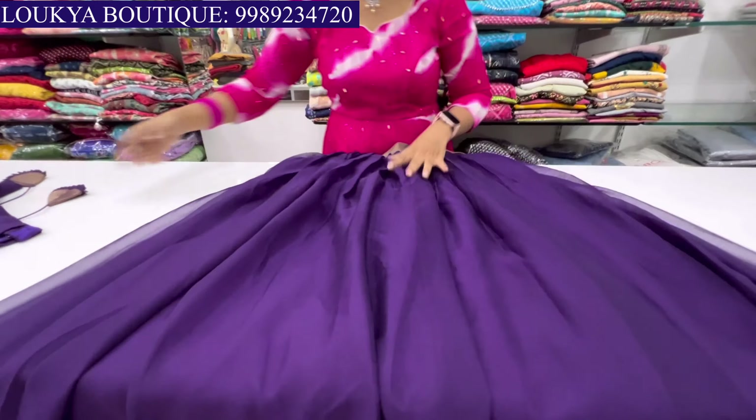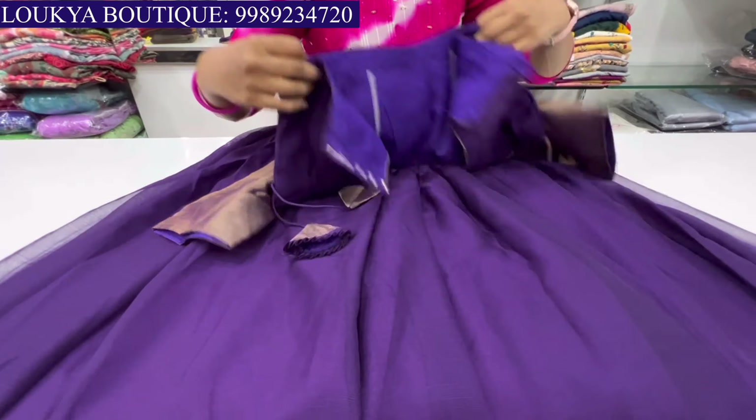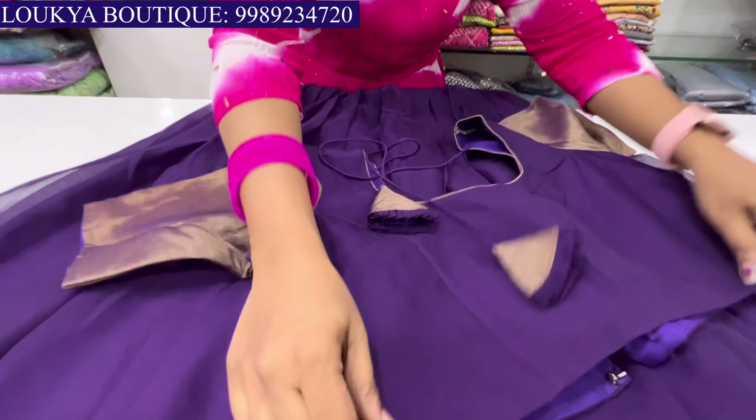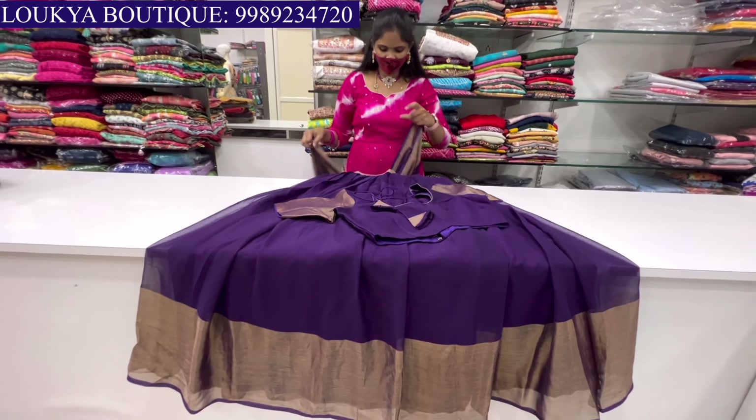This color is another half sari option — lemon yellow, shala brown, jute fabric. The border also has a peachish color — peachish orange color. This also has two linings. Blouse is the same color.